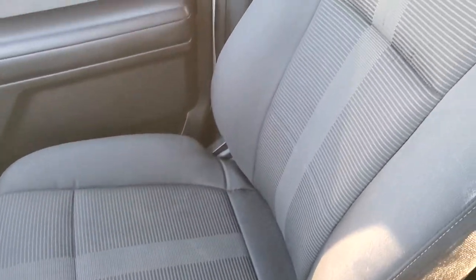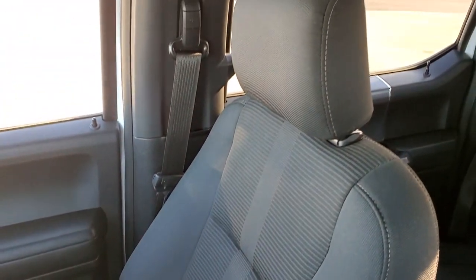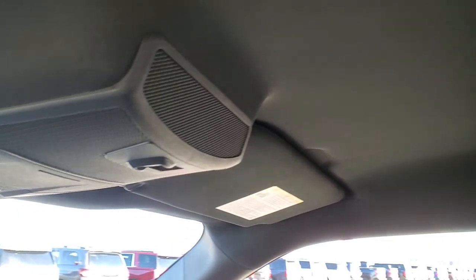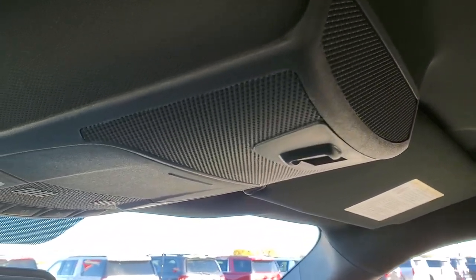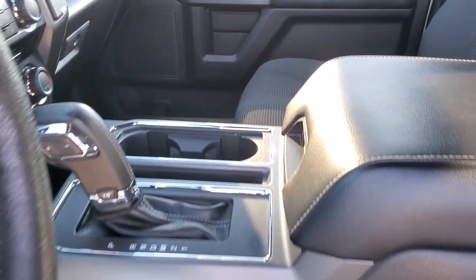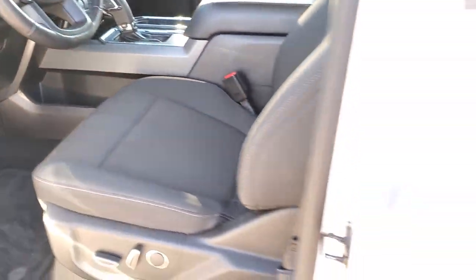Passenger side seat and floor mat are in excellent shape — no rips or tears on that seat. The headliner is in great shape. You do get a power sliding rear window up there, and map lights. Very nice and clean inside — I don't think this truck has ever been smoked in.